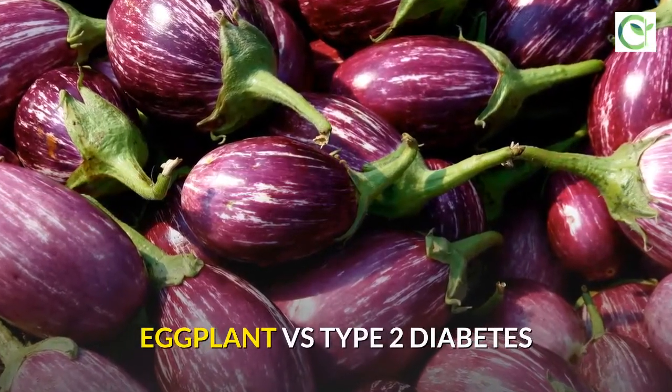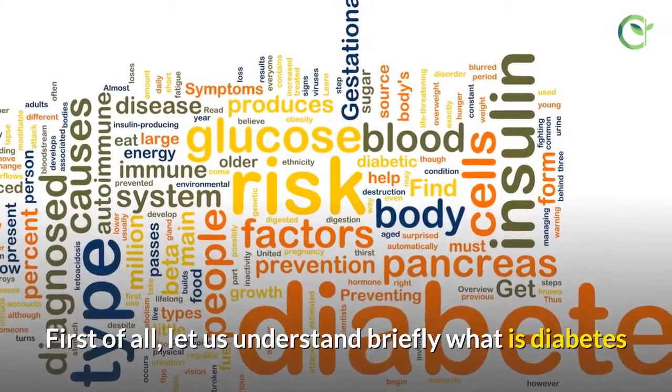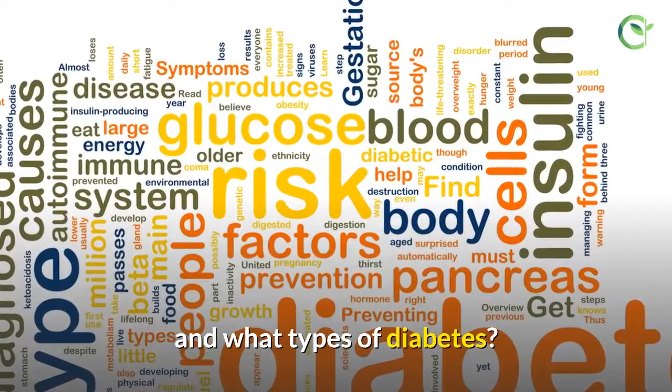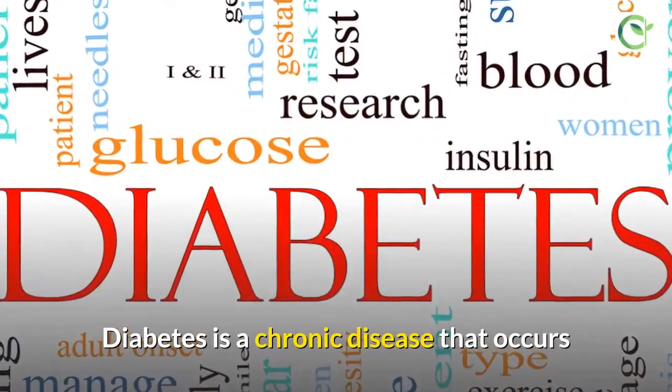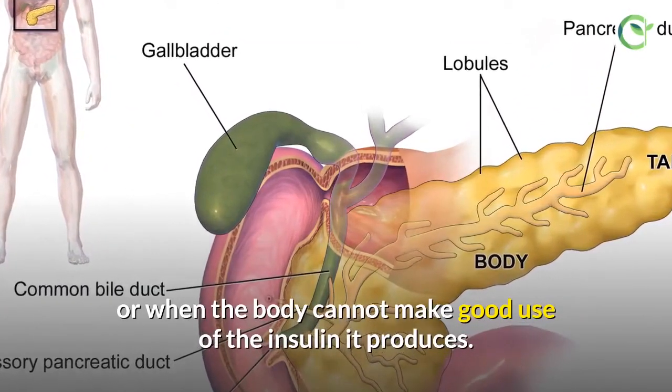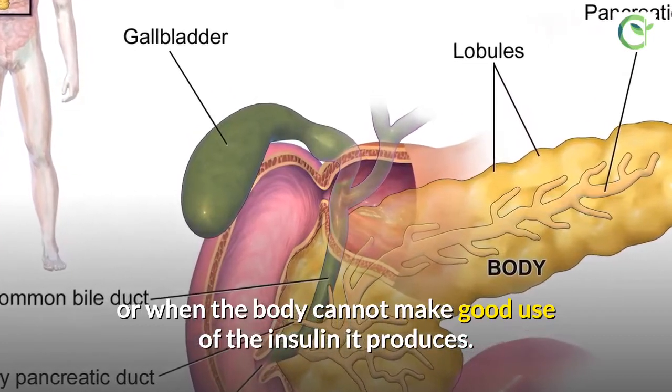Eggplant VS Type 2 Diabetes. First of all, let us understand briefly what is diabetes and what types of diabetes. Diabetes is a chronic disease that occurs when the pancreas is no longer able to make insulin, or when the body cannot make good use of the insulin it produces.